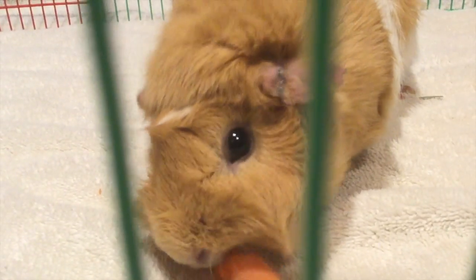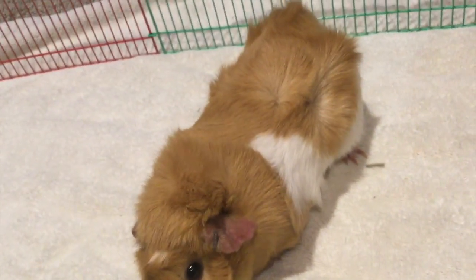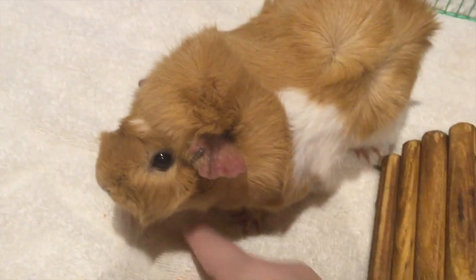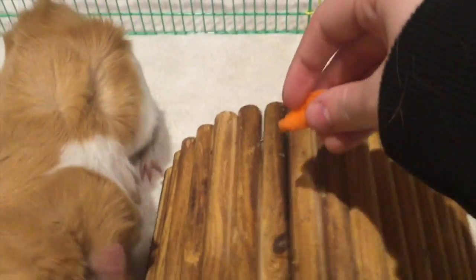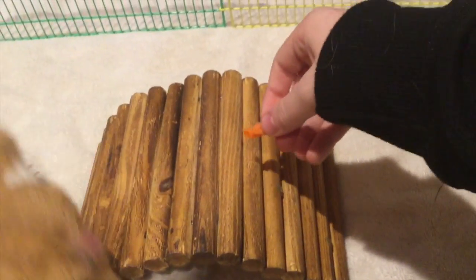I kind of worked on some tricks off camera and she's getting kind of good. The stairs are probably too steep for her. Nutty, can I have the rest of the carrot? Okay, that's barely any, but we'll try to get over the bridge — come on baby, come on over, it's fine!